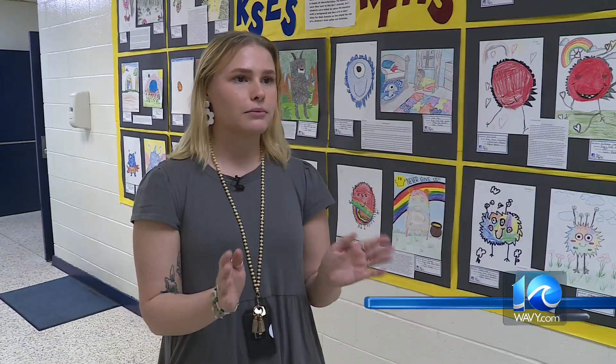The students got a little insight on how to become an author-illustrator for children's books.